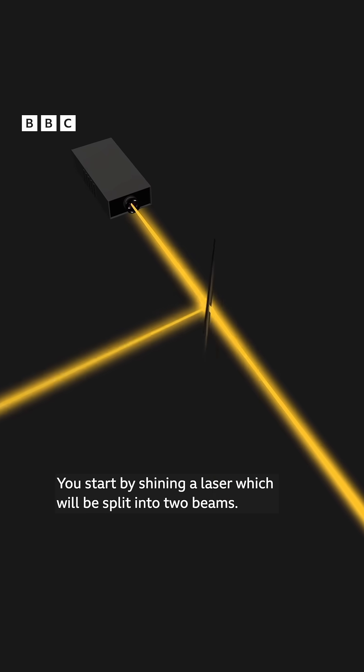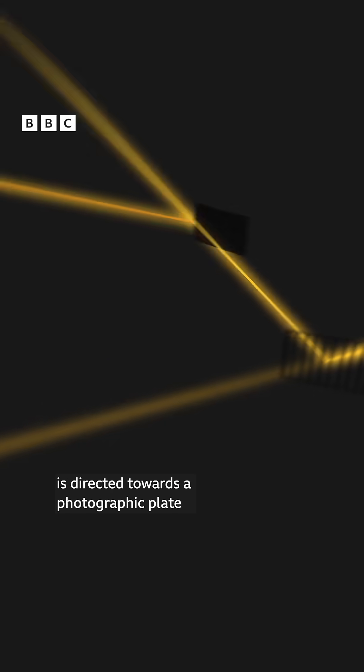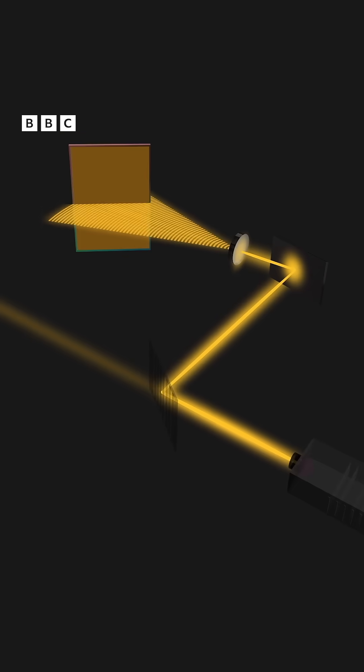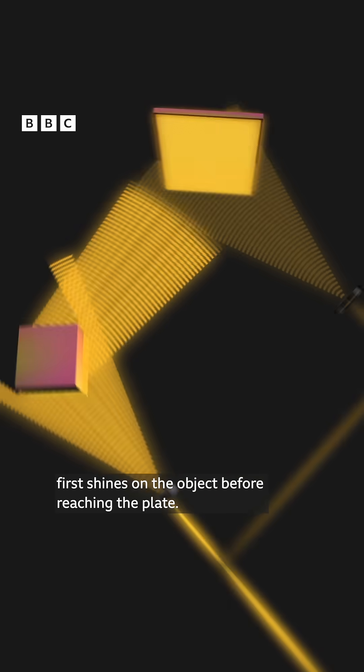But how do you make a 3D hologram? You start by shining a laser, which will be split into two beams. One beam, the reference beam, is directed towards a photographic plate, while the other, the object beam, first shines on the object before reaching the plate.